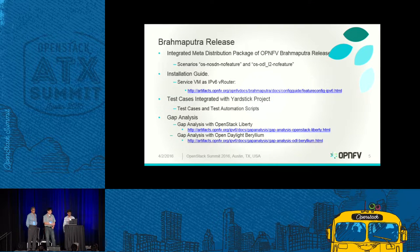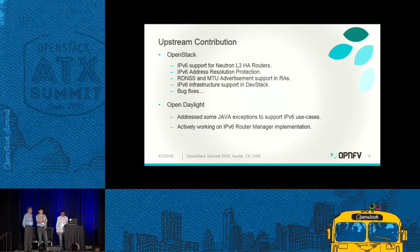Now I'll introduce Sridhar, who will give more details about our contributions and what the IPv6 service router does. Thank you, Bin.